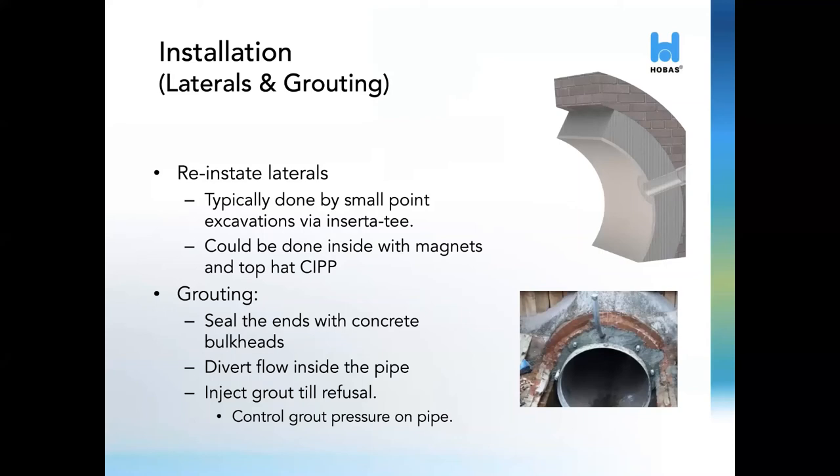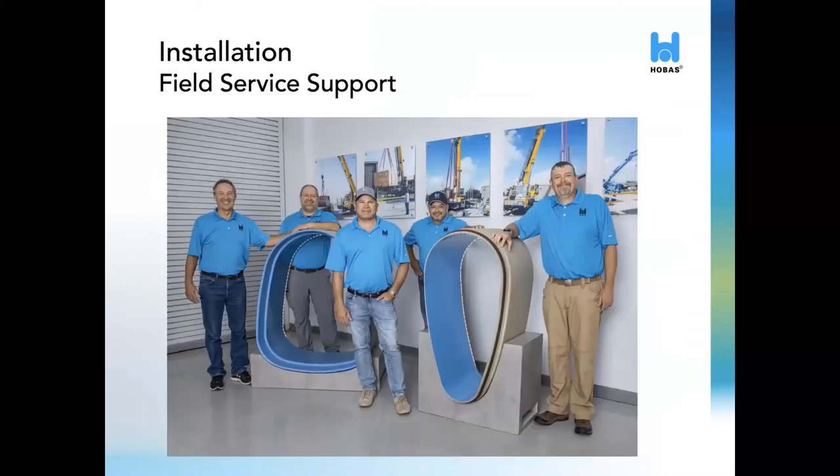Finally, grouting of the annular space can take place. This is typically done by creating seals with concrete bulkheads on the downstream and upstream rehab limits, then diverting all the flow to the inside of our pipe and injecting grout from the downstream end until you get grout at the highest vent on the upstream end. While grouting in the annular space is not designed to sustain any loads, it is needed to pass all dead loads and live loads in a uniform fashion to the Hobos pipe. In order to support our customers, Hobos has a premier field service team that can provide advice and help in installation. Our field service team has over 100 years of combined experience and can share their vast knowledge on best practices and avoiding specific pitfalls.